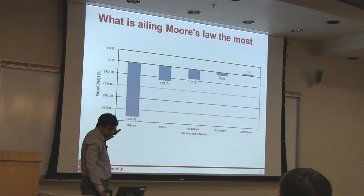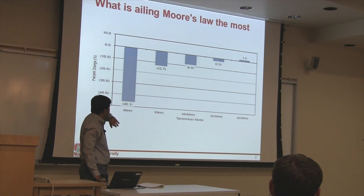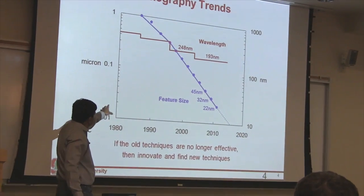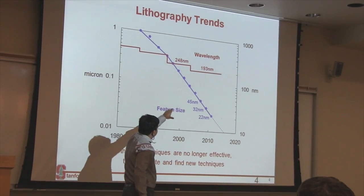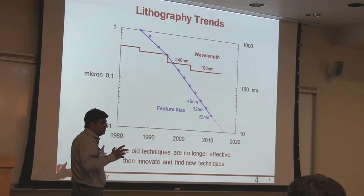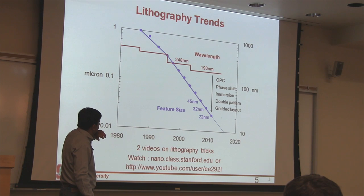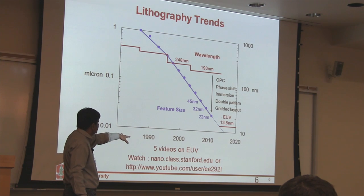Most of this cost increase is coming due to lithography. The prime driver for lithography is NAND flash, which has the smallest feature size. The current wavelength available for lithography is 193 nanometers, and you are printing features at 22 nanometers using that — a good analogy is having a very big brush and printing very fine lines with it. There are videos on the site discussing optical proximity correction, immersion lithography, and EUV.